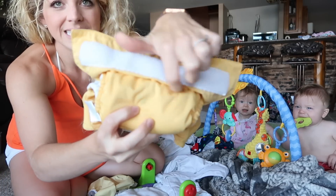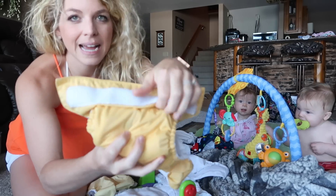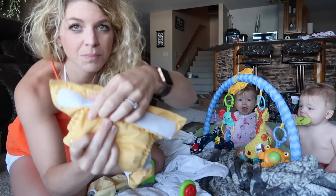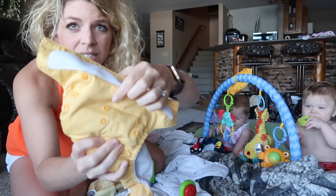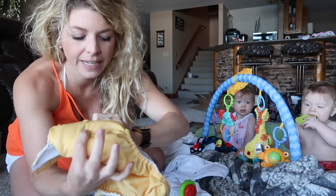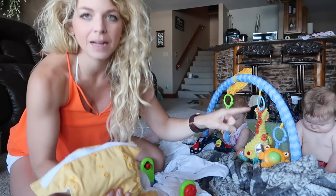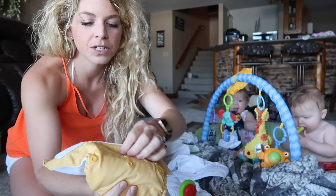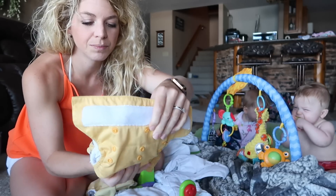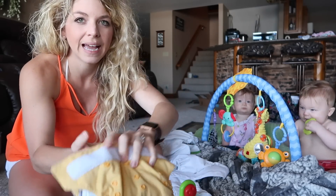The way these one-size diapers work is they have rise snaps. When they're smaller, you set the rises to the smallest setting — and if you undo them, there are additional settings to snap to. The Alva and Lullaby diapers have three rise settings. As they grow, you just move up to the next setting, and when they're fully grown but still in diapers, you have it all the way out for the largest size.